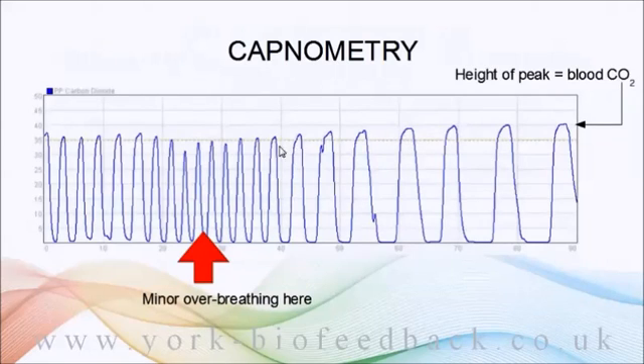The really significant parameter is the height of the peak, which is known to correlate with the concentration of CO2 in the blood — which is the significant thing physiologically. The higher the peaks, the better. The peak value is called end-tidal carbon dioxide, and the software detects this peak value for every breath and tracks it in another graph.